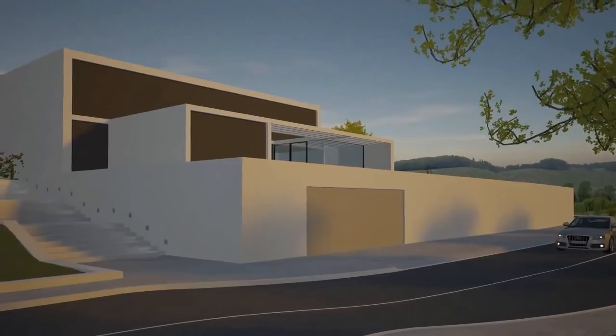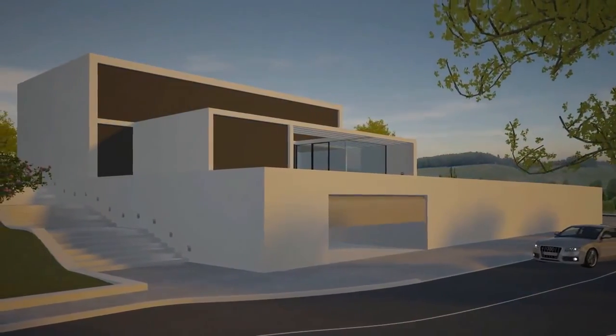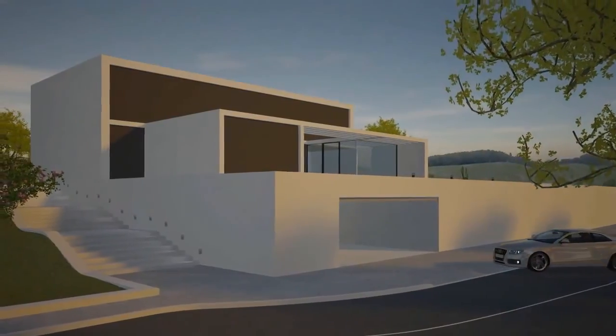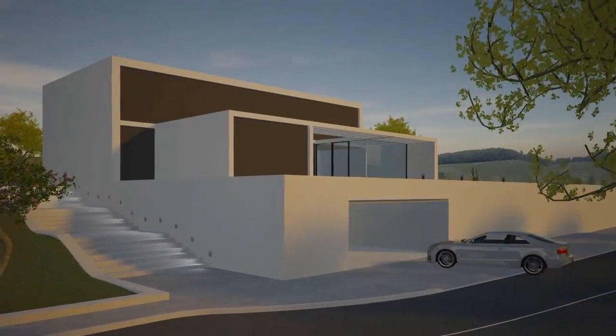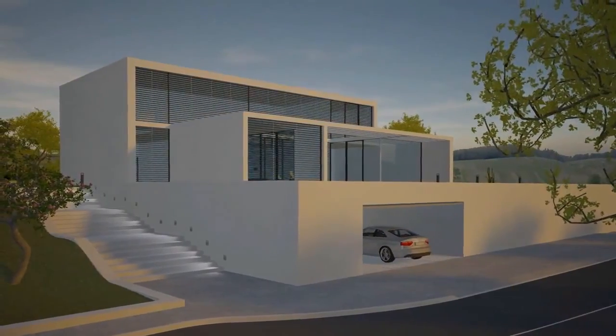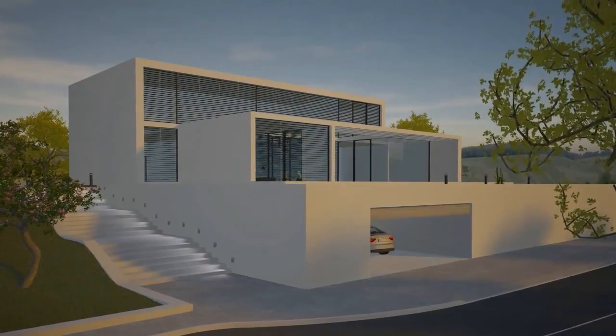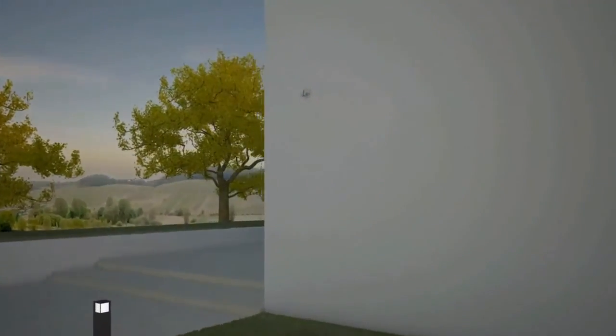The garage door opens, the driveway is sufficiently illuminated, the blinds are raised, and the alarm system is deactivated. When you leave your house, KNX technology also puts your mind at rest. At the touch of a button, you can be sure that the lights are switched off, the blinds lowered, the hob is switched off, the heating is turned down, and the alarm system is activated.